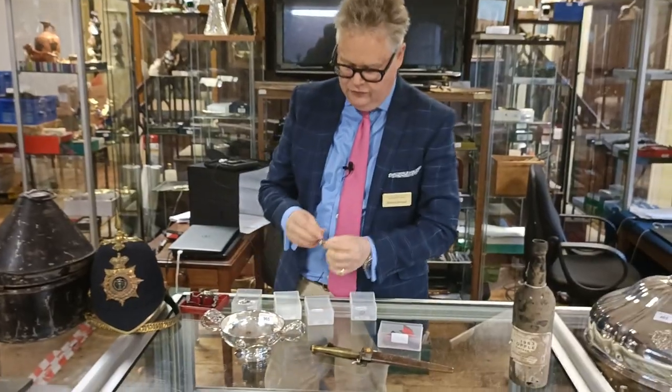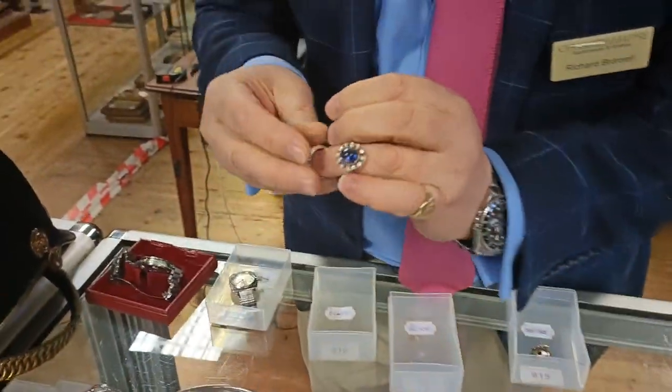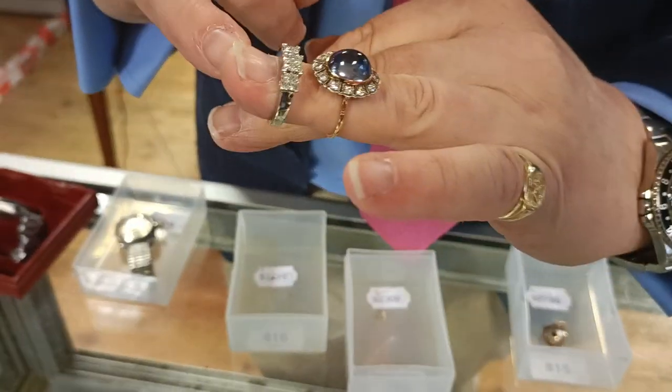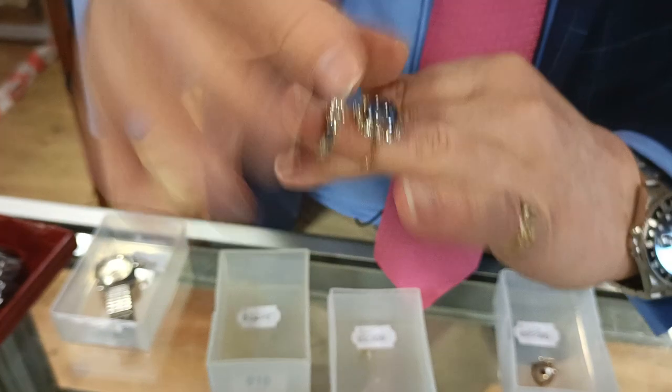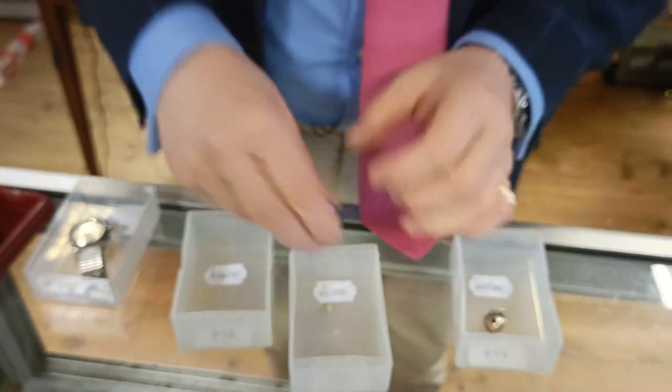Also in presents we've got jewelry — a couple of lovely rings. We've got this beautiful cabochon and sapphire ring, along with a diamond and sapphire ring as well. Estimate on the sapphire ring around about 1,000 to 1,500 pounds; the diamond ring around about 600 to 800 pounds.